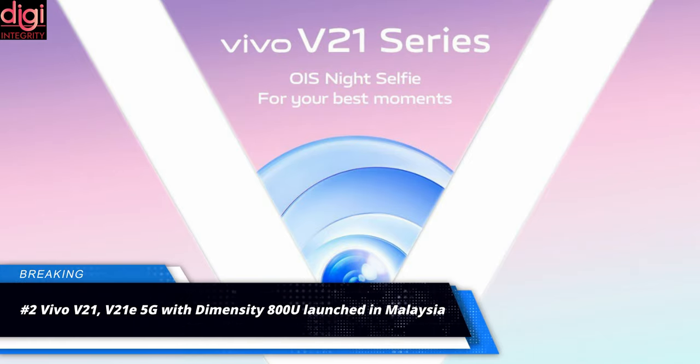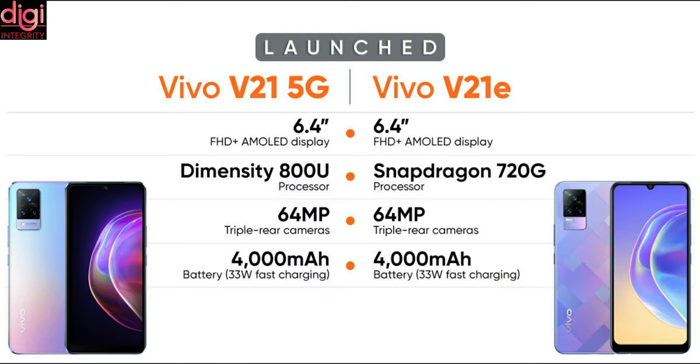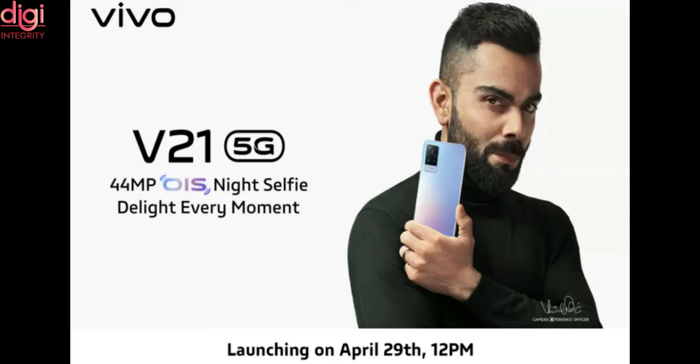Vivo V21 5G and Vivo V21e have been launched in Malaysia. Key specifications include an AMOLED display, a 44MP selfie camera, and 33W fast charging. The Vivo V21 5G India launch is set for April 29th.